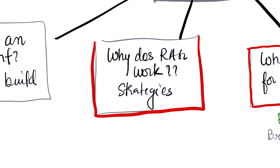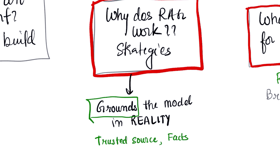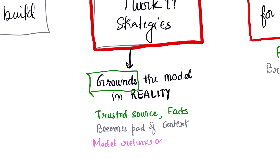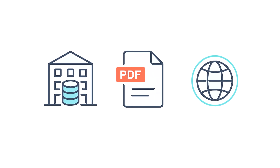Let's circle back to our best weapon against hallucination: RAG. Why does RAG work, and what are the strategies for using it? RAG works because it grounds the model in reality — it's an open book exam for AI. Before generating an answer, the system retrieves factual, up-to-date information from a trusted source, which becomes part of the context. Key strategies include choosing the right data to retrieve from — your company's knowledge base, specific PDFs, or the live internet — and using efficient search techniques like vector search to find the most relevant information.